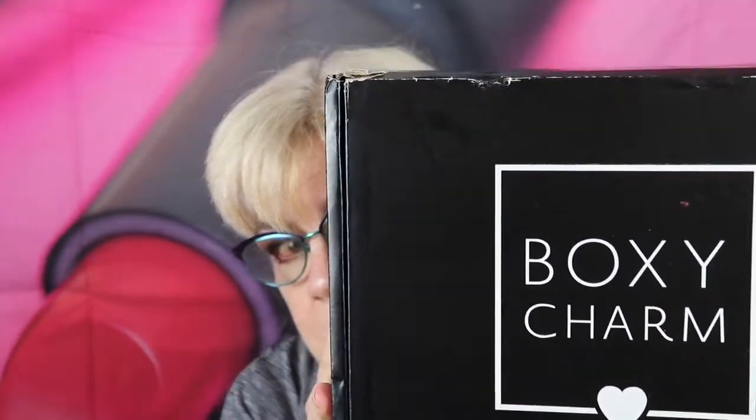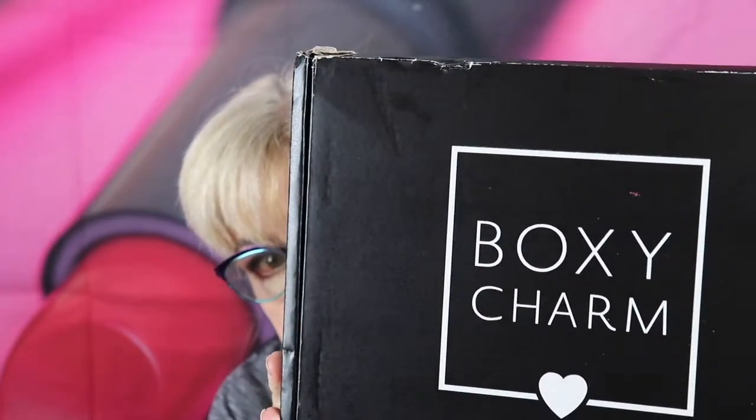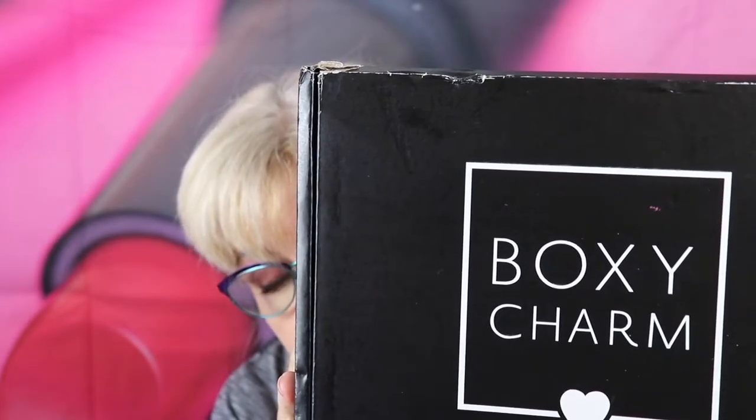I'm so excited! Look what I got today — I got my BoxyCharm Lux Box. Really, really excited about getting this. It's been exactly one year since they started the Lux Box subscription, and I started with them at the same time. So it's been one year and I've really been enjoying it.